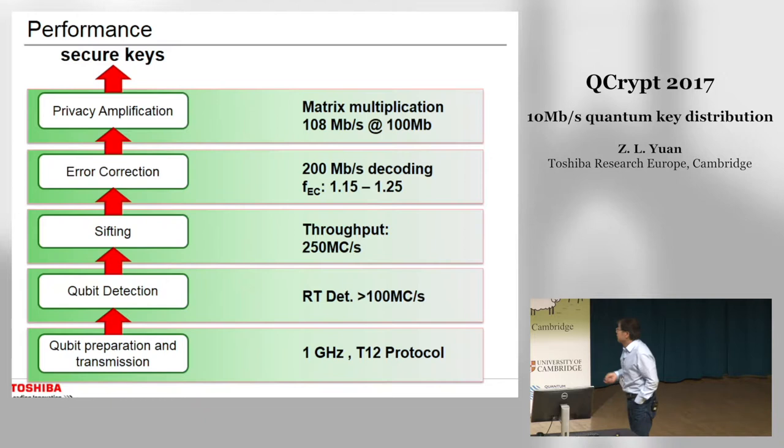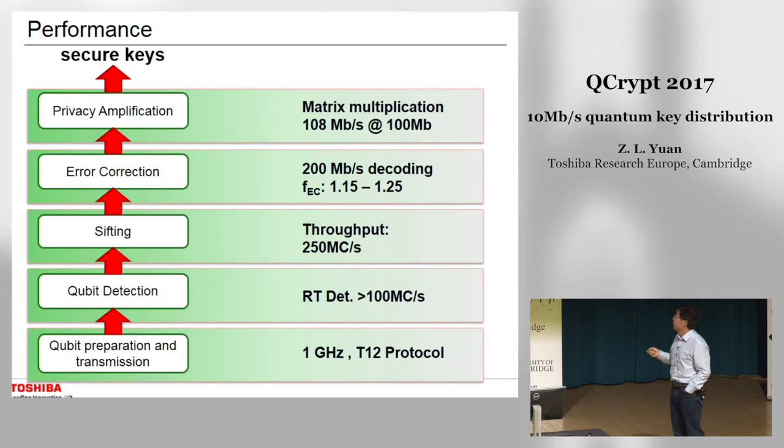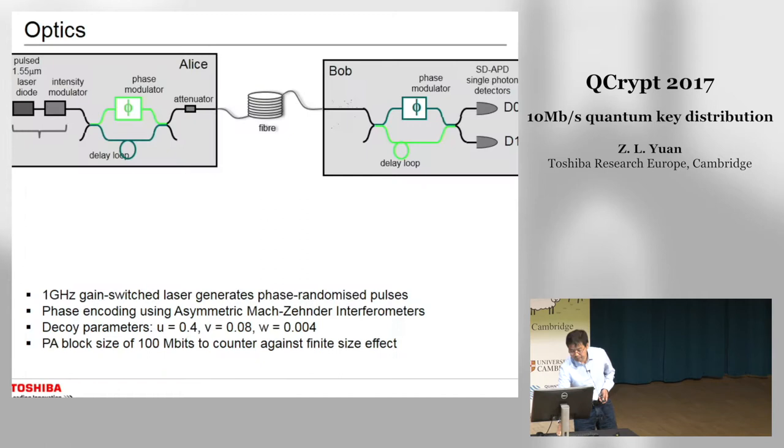This slide summarizes the performance for each of the data processing stacks. For qubit preparation and transmission, we use a 1 GHz clock signal with the T12 protocol. For detection, we use room temperature detectors with a count rate beyond 100 megacounts per second. The sifting electronics can cope with 250 megacounts per second throughput. For error correction, we use an LDPC decoder with a 200 megacounts per second decoding rate and error correction efficiency about 15 to 25 percent above the Shannon limit. For privacy amplification, the processing rate is 108 megacounts per second.